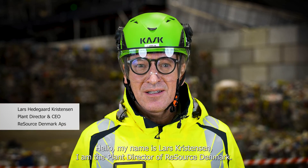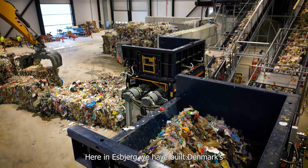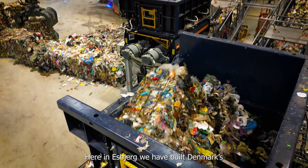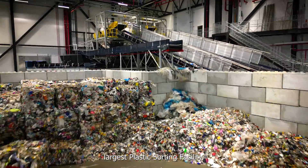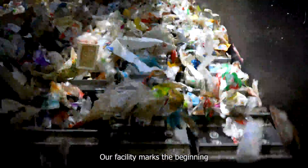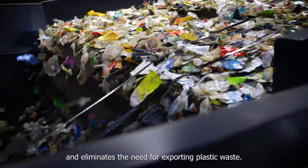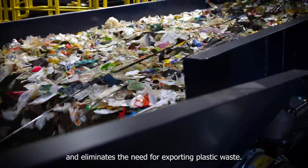Hello, my name is Lars Christensen. I'm the plant director of Resource Denmark. Here in Esbjerg, we have built Denmark's largest plastic sorting facility. Our facility marks the beginning of a new era of plastic sorting and recycling and eliminates the need for exporting plastic waste.